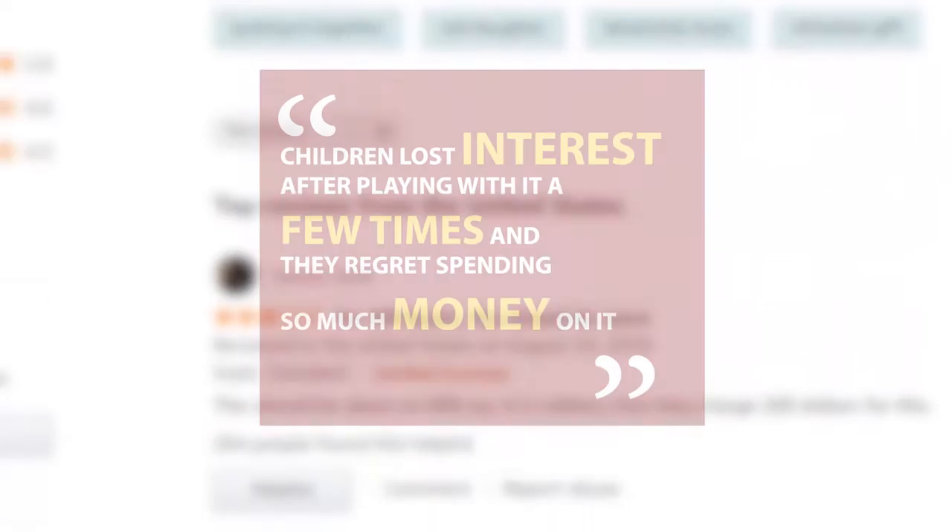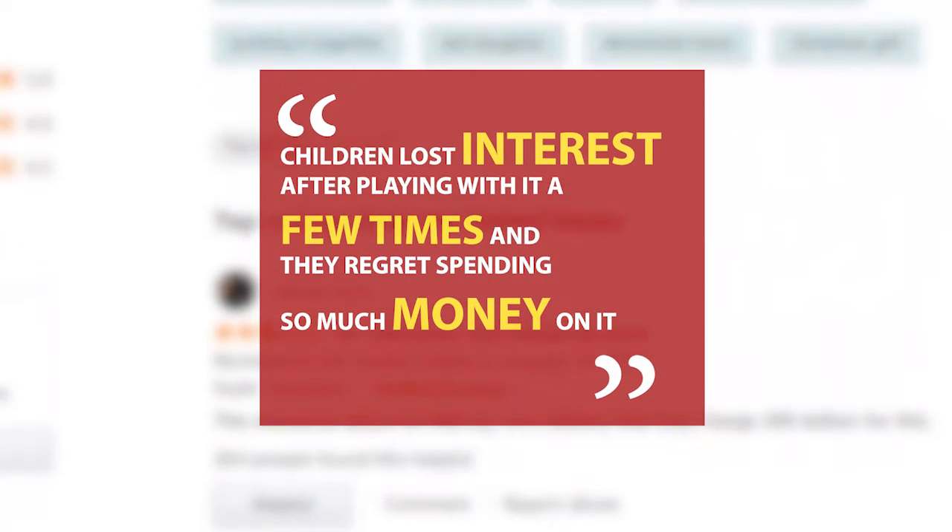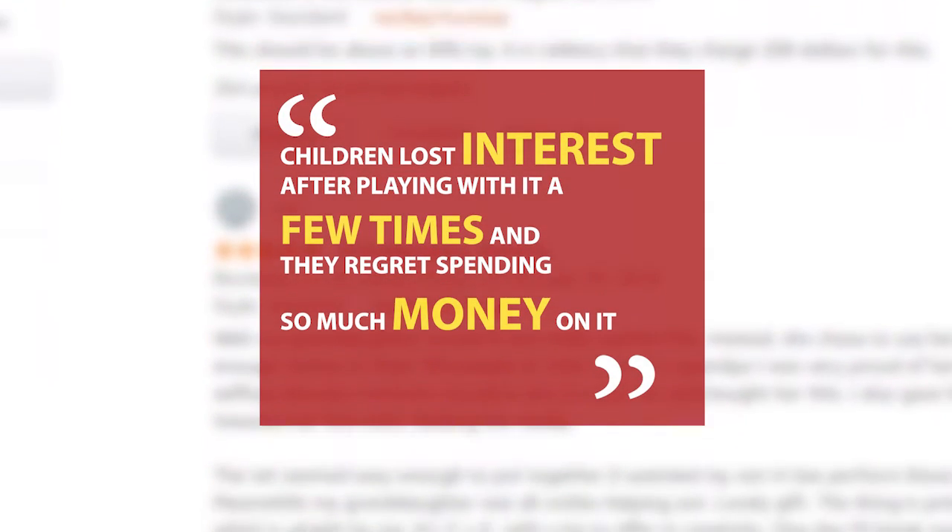A few buyers mentioned that this Playmobil toy car was rather expensive. Some buyers also commented that their children lost interest after playing with it a few times and they regret spending so much money on it. However, most of the buyers had good things to say about this Porsche 911 Carrera S toy car.